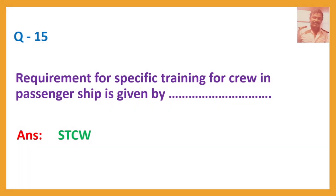Question number 15. Requirement for specific training for crew in passenger ships is given by? Answer: STCW.